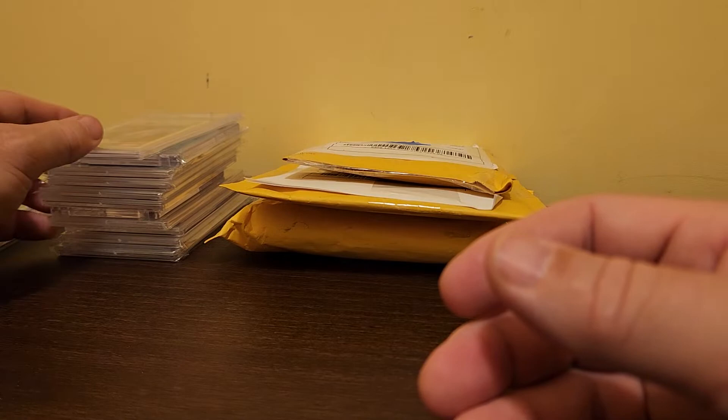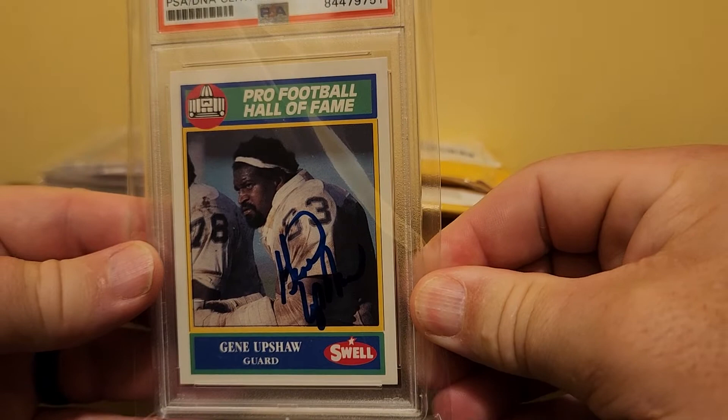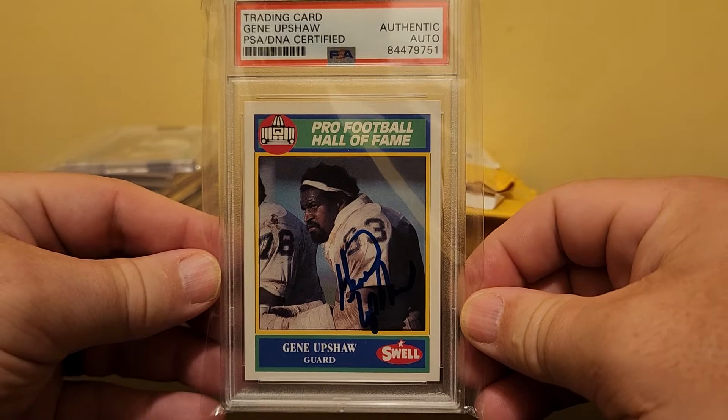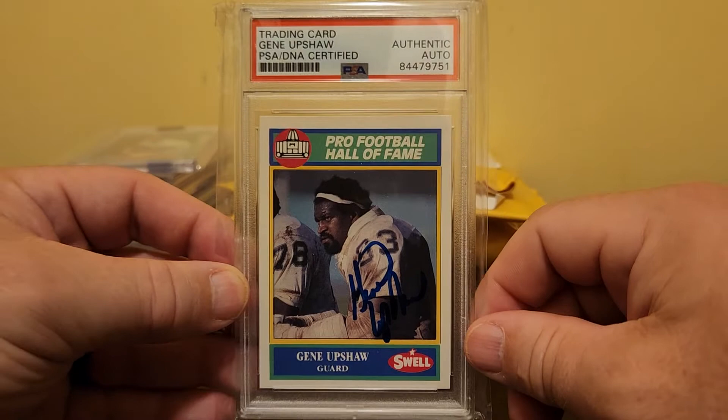I prefer PSA cards. Encased cards are good with me too. I don't like buying raw cards that I want to turn around and sell — too much can happen. In shipment to me they can be damaged, or in shipment to the buyer, or if I use a consignment service, there are too many hands touching the cards. I like them in a case. That's how I buy the ones I intend to sell.